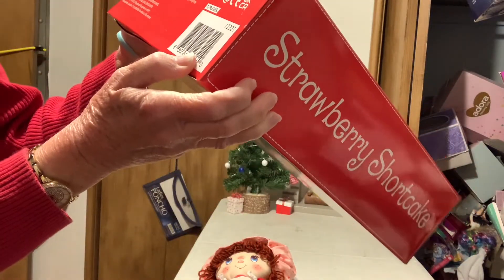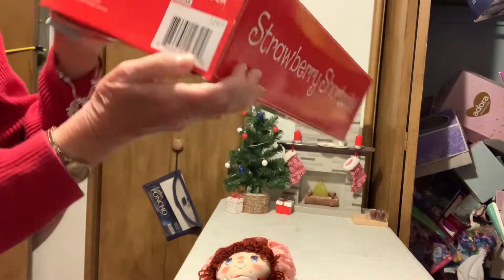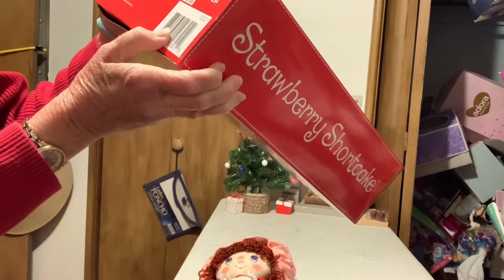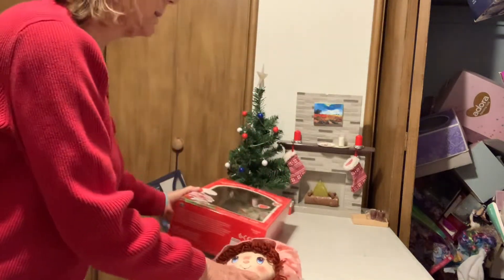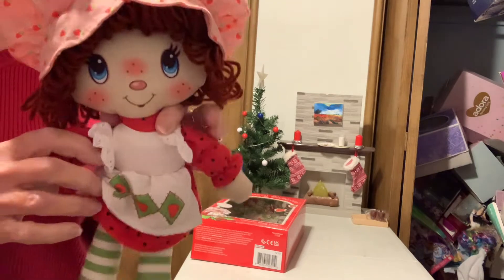Yes, that one is 2021. There it is now. Look at this doll — oh, here she is, it's cute.